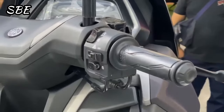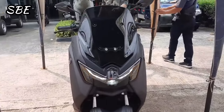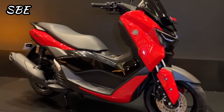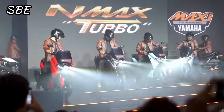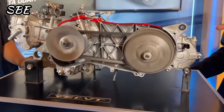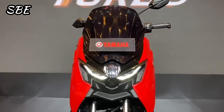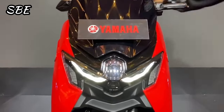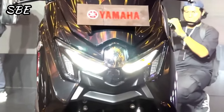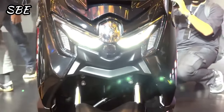It also incorporates a stop-start system that reduces fuel consumption when the motorcycle is stopped. The total weight of the new NMAX in its NEO version is around 130 kilograms, while for the turbo version it reaches up to 133 kilograms. The fuel tank capacity is 7.1 liters, and we expect its top speed to exceed 125 kilometers per hour.